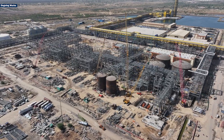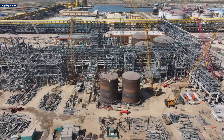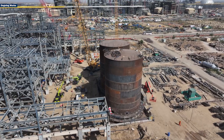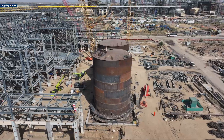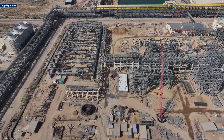Construction is progressing rapidly, with an overall completion of 59 percent. Major civil works are finished, and ongoing efforts include piping, tank fabrication, sulfur storage, and the installation of power transformers to bring this facility to life.